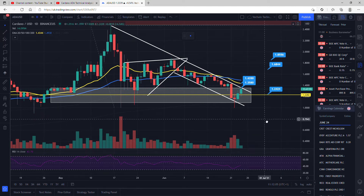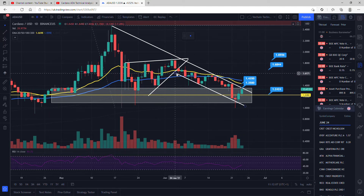This is Cardano on a daily time frame. You can see that the price has actually adhered to these trend lines, which we drew out in yesterday's video. We found a nice support around the $1.12 region on this trend line, and we managed to close above this key resistance level, like I showed you yesterday, where we back-tested on the 27th of April.